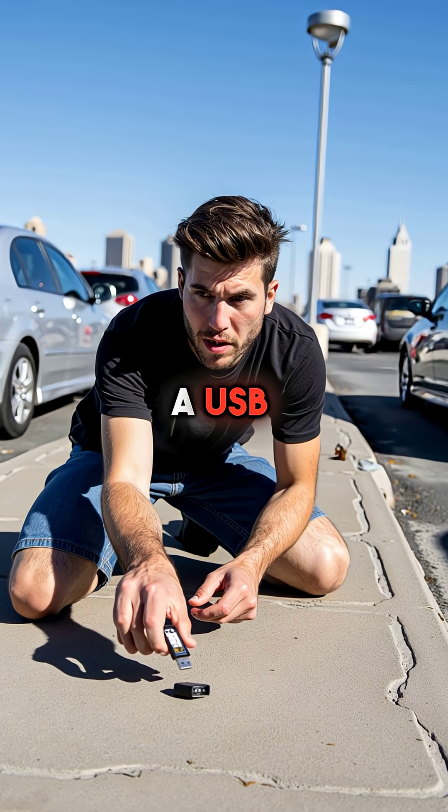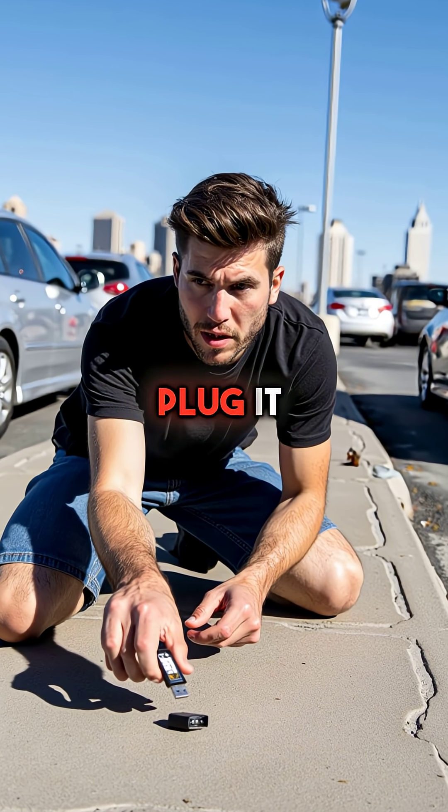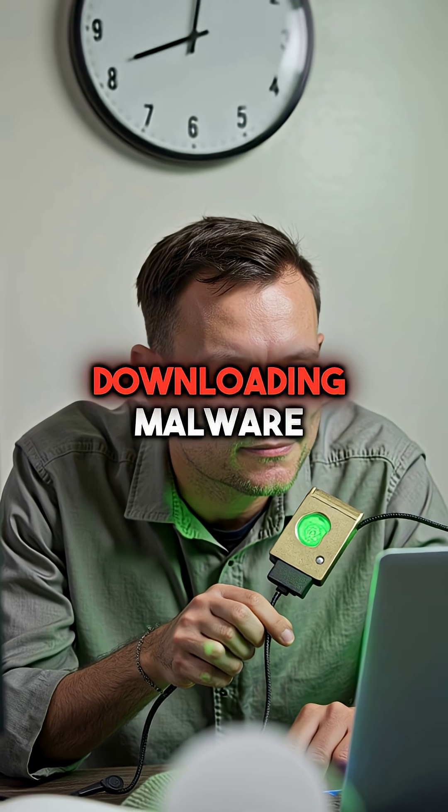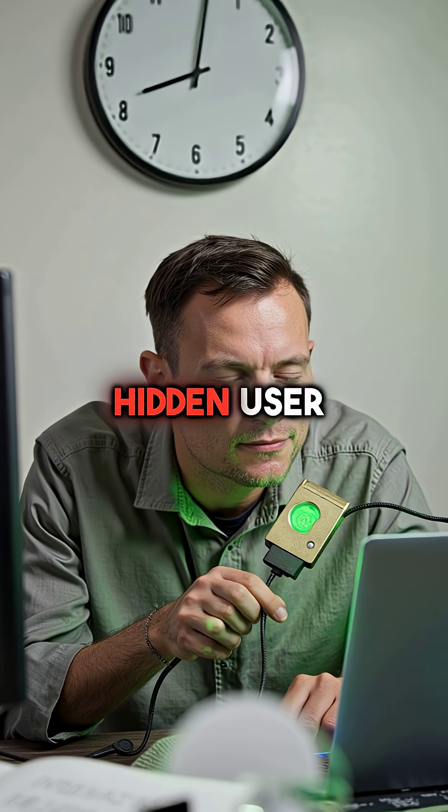Picture this: you find a USB drive in a parking lot and plug it into your work computer. Before you even blink, it's already downloading malware and creating hidden user accounts.